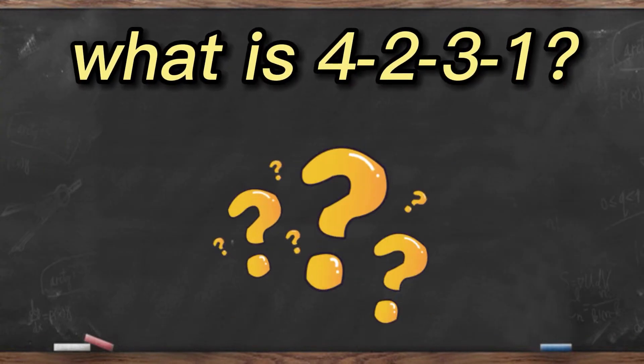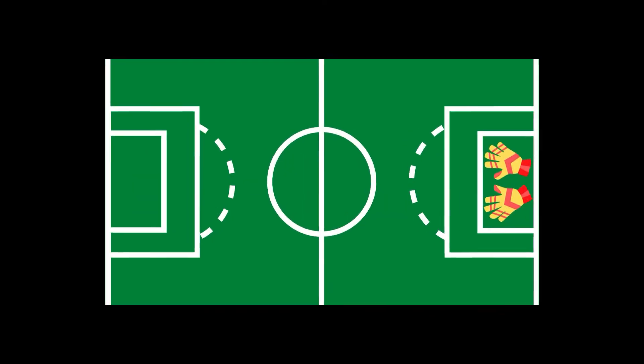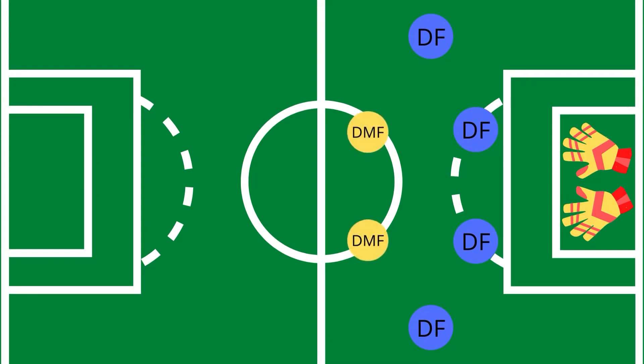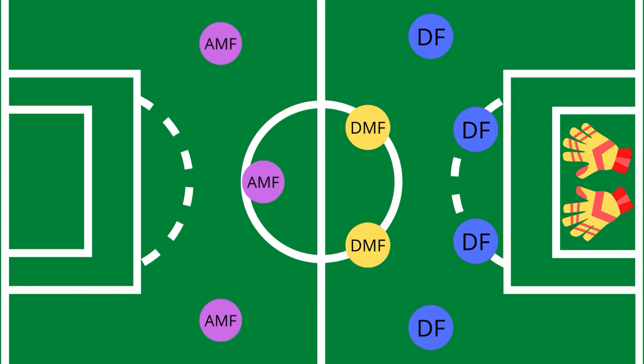So what is the 4-2-3-1 formation? It is a very strong attacking football formation with 4 defenders at the back, responsible for clearing the ball and preventing the opponent from scoring. In front of them are 2 defensive midfielders who help the defenders and also read the game to deploy the ball up front when attacking. Then we have 3 attacking midfielders who may score when possible, but mainly create chances for the striker to score in the box.